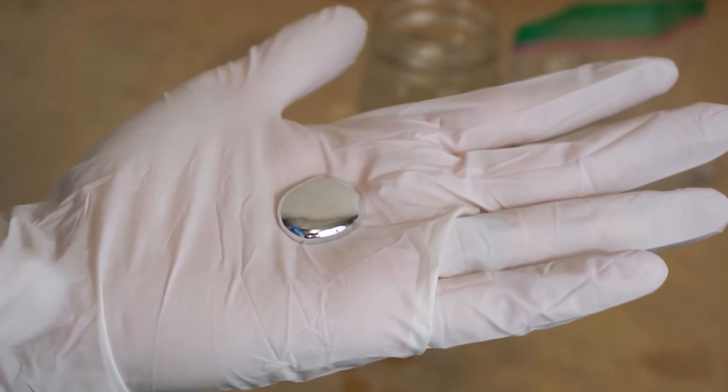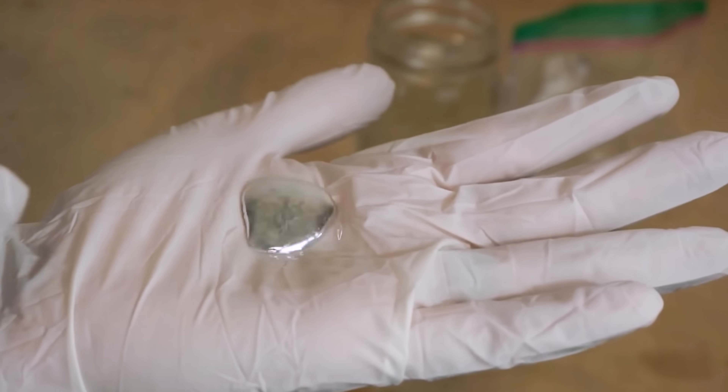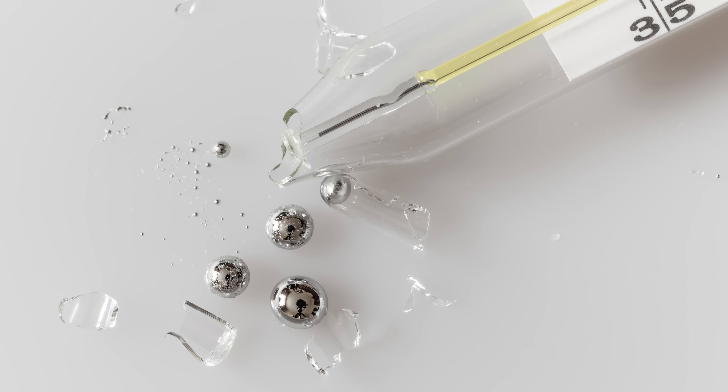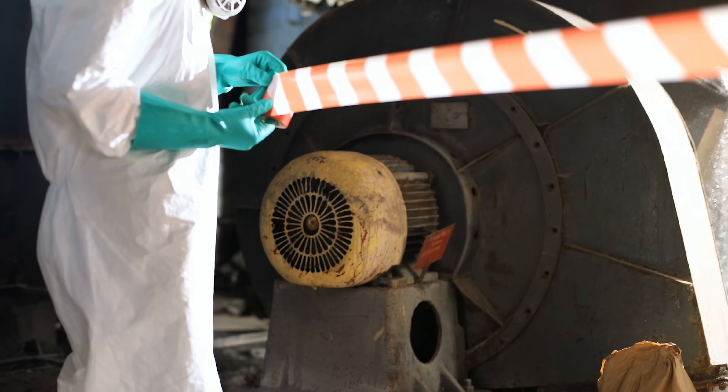Mercury has been known for centuries as a metal that's liquid at room temperature. It used to be used in everything from thermometers to barometers and even taken as medicine. But fortunately for us, after the discovery that mercury is extremely toxic, we have an alternative that's much less toxic but still a liquid metal at room temperature.